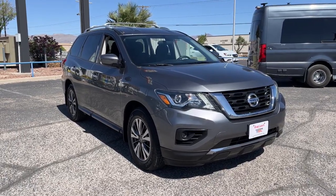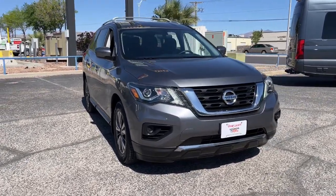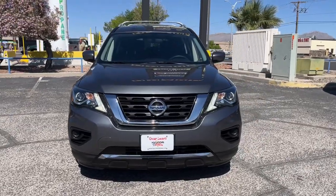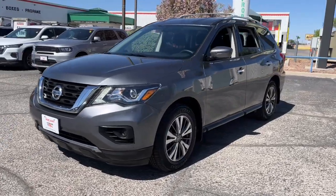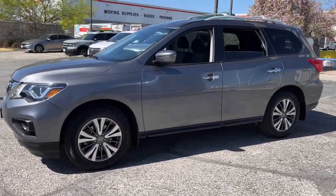Take a moment to check out the 2019 Nissan Pathfinder. With less than 60,000 miles on the odometer, this vehicle provides excellent value. Rise to the challenge in style in this handsome Pathfinder.